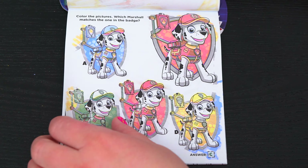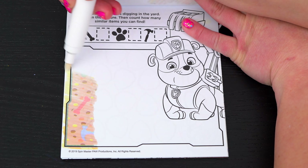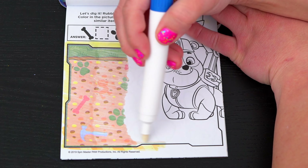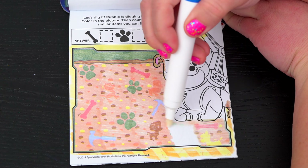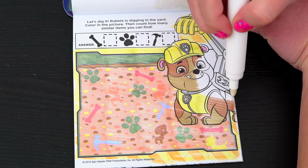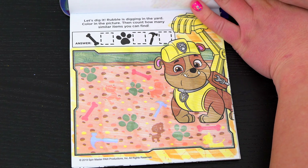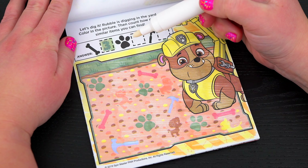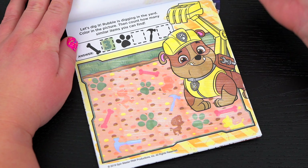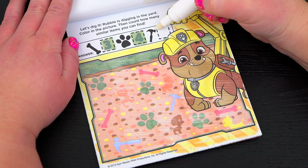Let's dig it! Rubble is digging in the yard! Color in the picture, then count how many similar items you can find! Okay, so first let's count all the bones! I see one, two, three! Awesome! And next let's count the paw prints! One, two, three, four! Yay! And now the hammers! One, two, three, four! Great job!